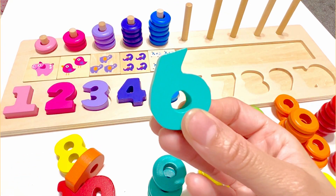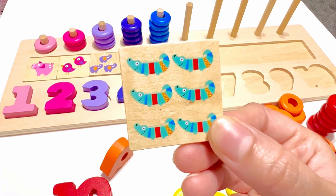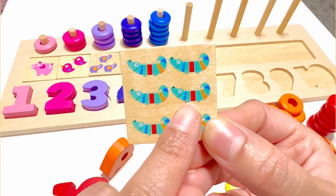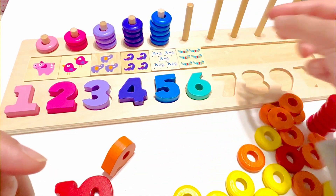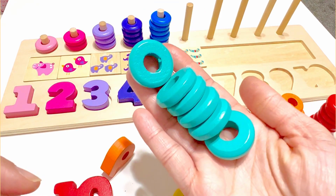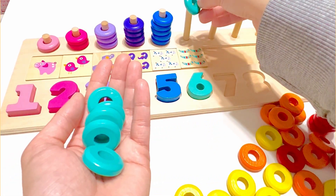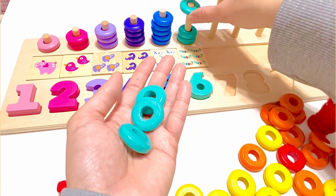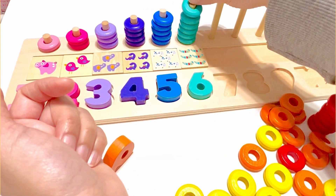Yes, it's number six. This number six is turquoise. There are six crocodiles on this piece. One, two, three, four, five, six. And there are six turquoise beads. One, two, three, four, five, and six.